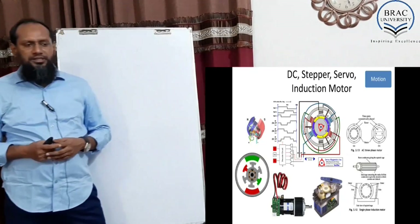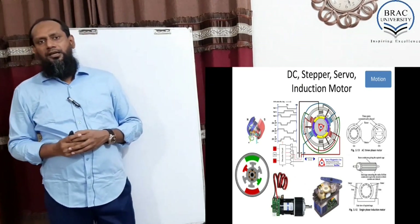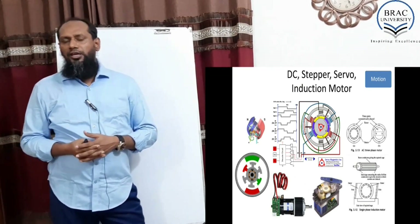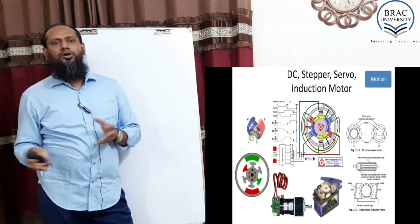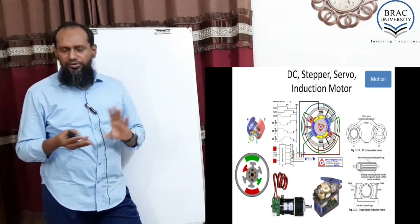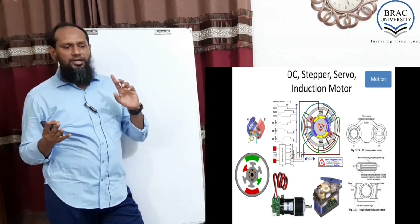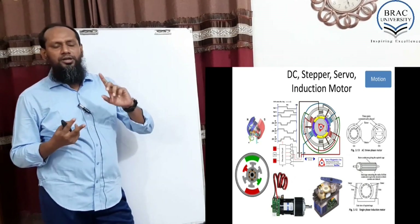Now we would like to discuss about a few motors. Basic motors. In robotics, in embedded systems, digital systems, or hardware systems, we mainly use three kinds of motors: one is DC motor, another one is servo motor, and another one is stepper motor.